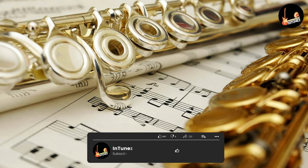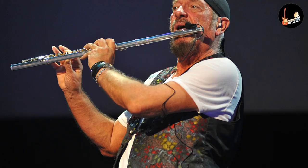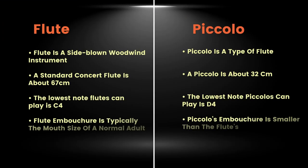The embouchure for flute is typically the mouth size of a normal adult, whereas the piccolo's embouchure is smaller. It's easier to learn the flute in terms of fingering and intonation, and most players learn the flute first and then move on to learn the piccolo. Flutes are used for most types of music — orchestras, symphonies, jazz bands, regular bands, etc. — while piccolos are suited for orchestral work and marching bands.